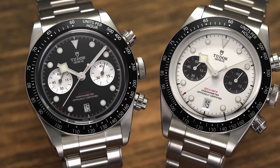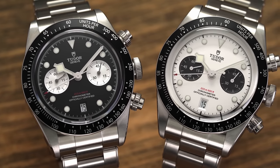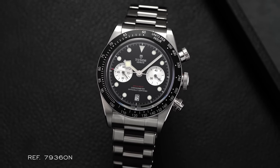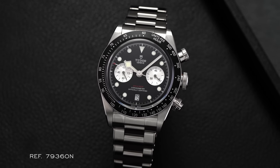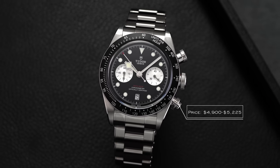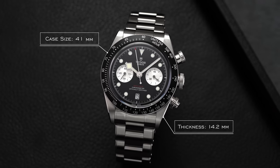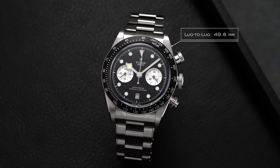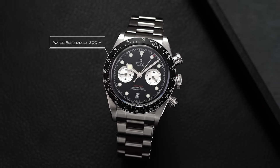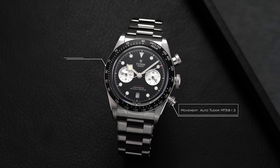Looking at specifications from a high level — and I measured these very carefully with digital calipers — the reference is 79360, with prices starting at $4,900 on a bund strap or fabric strap, and $5,225 on a bracelet. Case size is 41 millimeters, thickness 14.2 millimeters, lug-to-lug just shy of 50 at 49.8 millimeters, lug width 22 millimeters, 200 meters of water resistance, automatic Tudor MT5813 movement, and sapphire crystal.